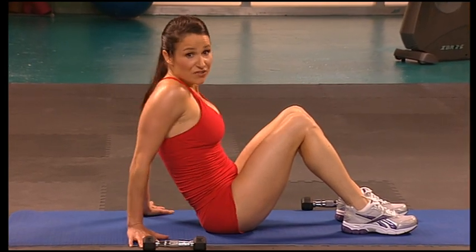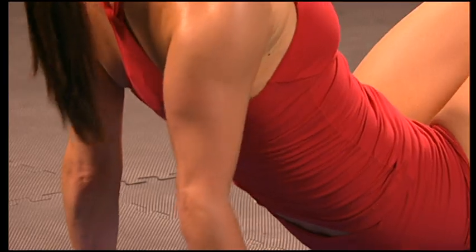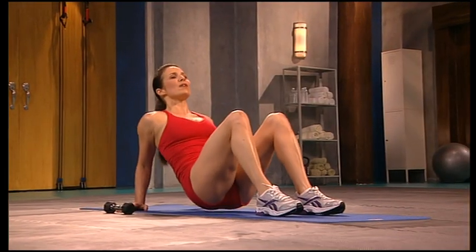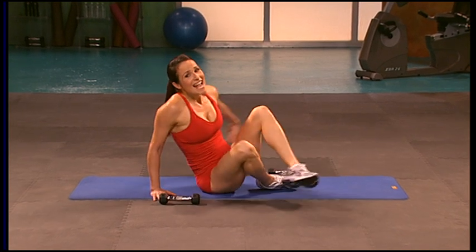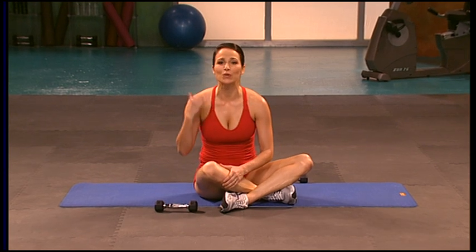We're going to do that one more time — stay strong, lift the hips off the floor, shift that weight back. Here we go — eight, seven, six. Come on, press it up, stay strong, you're almost there. Last two, last one — press it up. Now take a seat, shake out those arms. Really tough, really challenging segment — you did great. You're on your way to lean, sexy arms in no time.